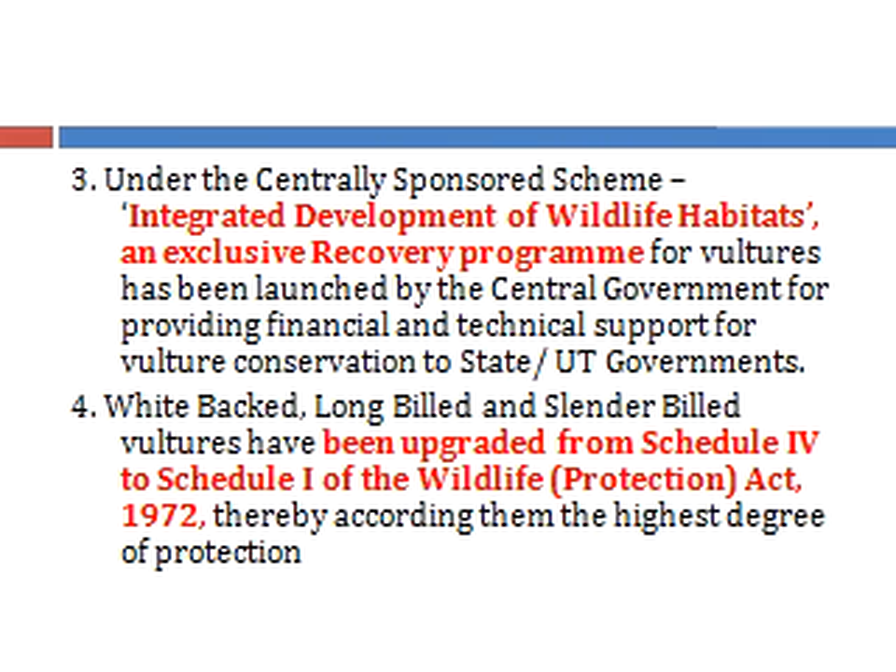The three endangered vultures — white-backed, long-billed, and slender-billed — have had their status upgraded from Schedule 4 to Schedule 1 of the Wildlife Protection Act 1972, which gives them the highest degree of protection.